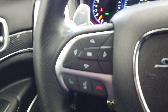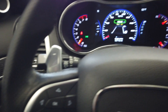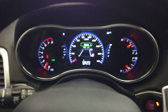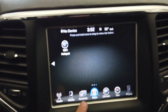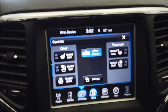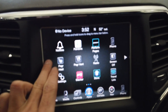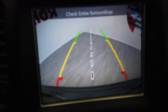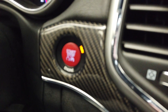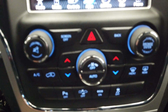Up here on the steering wheel we have our Bluetooth and cruise control buttons next to our paddle shifters. This vehicle only has 63,000 miles. It comes with navigation, all of our climate controls including heated seats, air conditioned seats, and a heated steering wheel. All of our applications up here as well as a reverse camera. We have our push button start, dual climate control with parking sensors, collision warning, and eco mode.